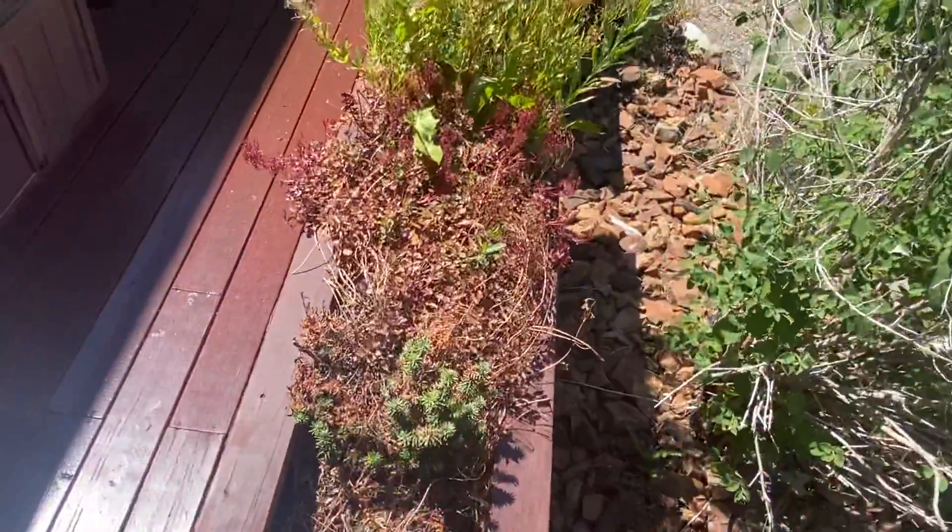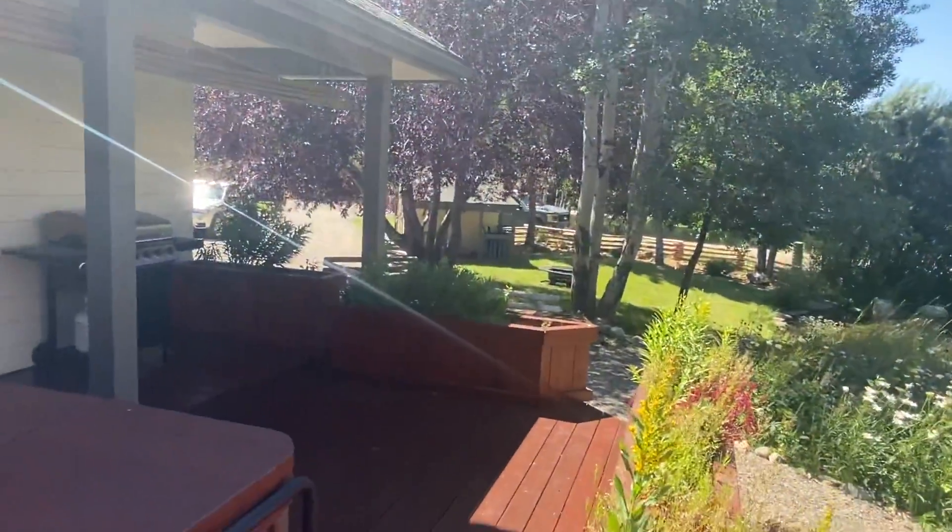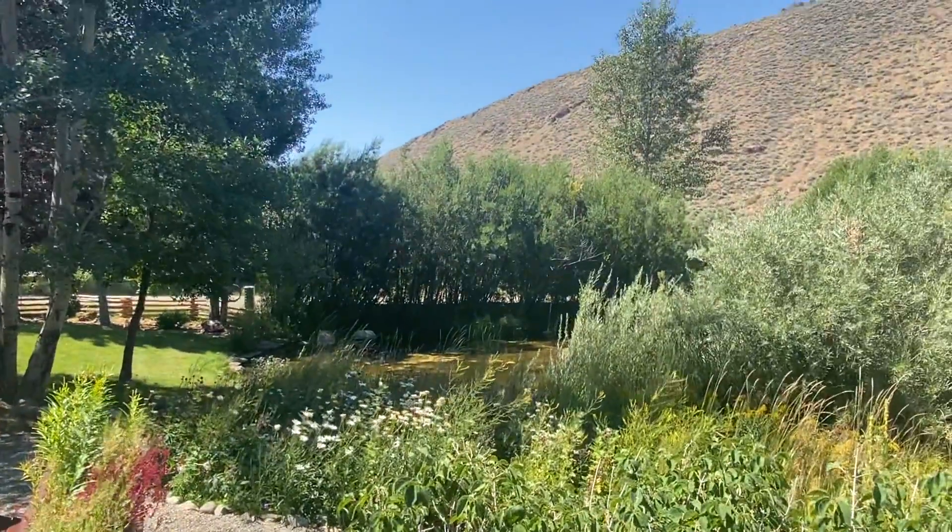Little hot tub. I don't know if the hot tub is included, but then I'll do an interior.